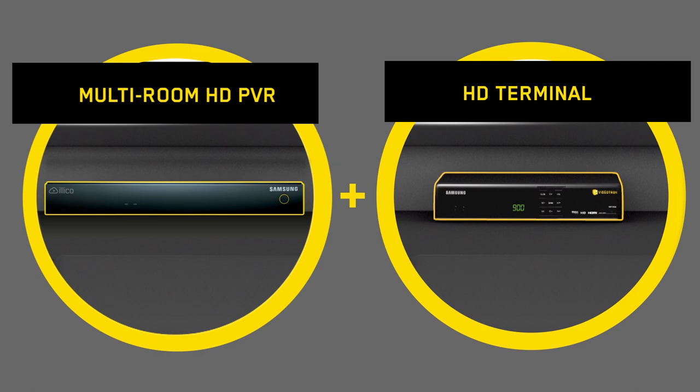To use this feature, you need a new generation PVR and a new generation terminal. Recording is as easy as it's always been — just go to the Program Guide and select the show you want to record.